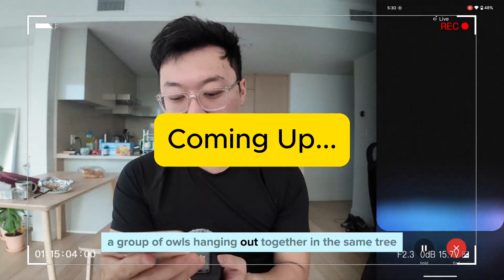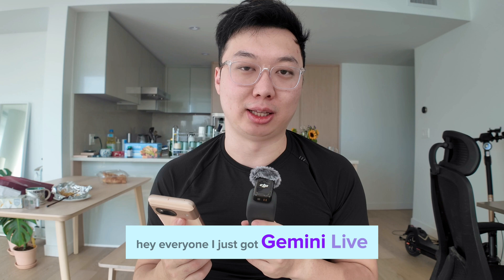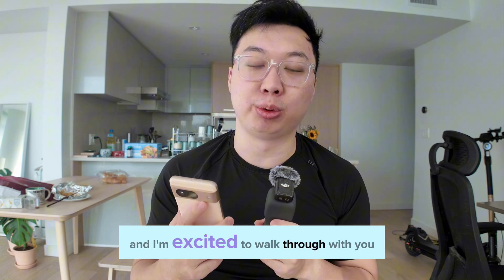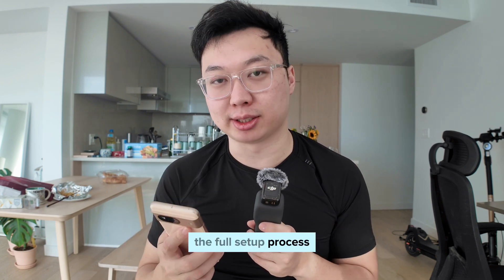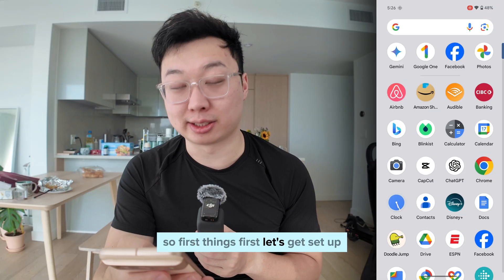Did you know that a group of owls hanging out together in the same tree is called a parliament? Hey everyone, I just got Gemini Live and I'm excited to walk through with you the full setup process, including the features that are still missing. So first things first, let's get set up.